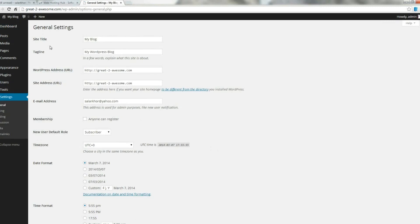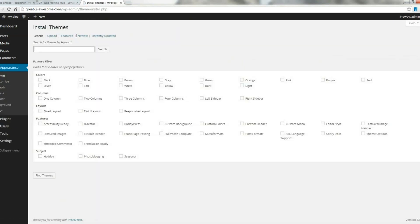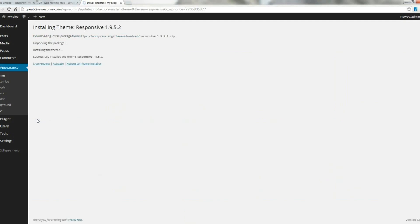Next it is time to install a good looking theme on our website. A theme is just a fancy WordPress word for the layout of your website. WordPress offers thousands of free themes that you can change and design as you wish. To install a theme we go to Appearance, then Themes, then Add New. For this tutorial we will install one of the more popular themes in WordPress called Responsive. We simply install it and then activate it.